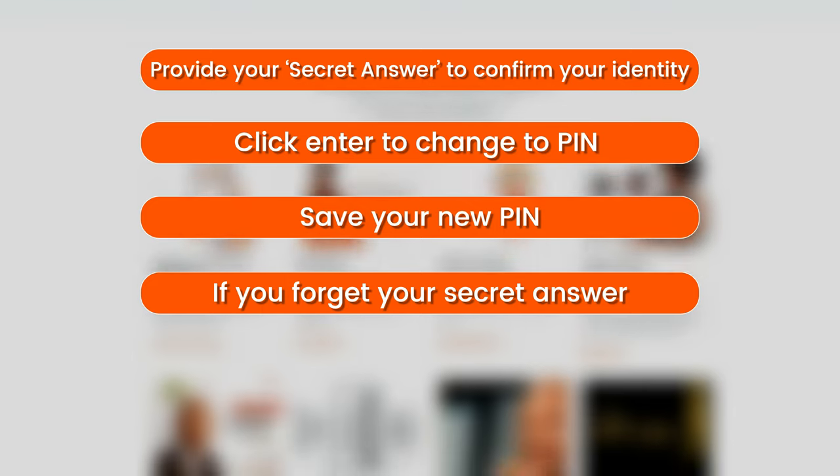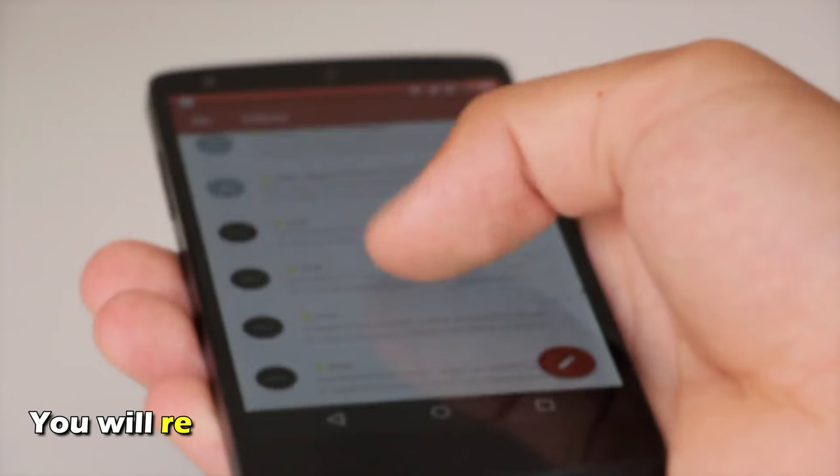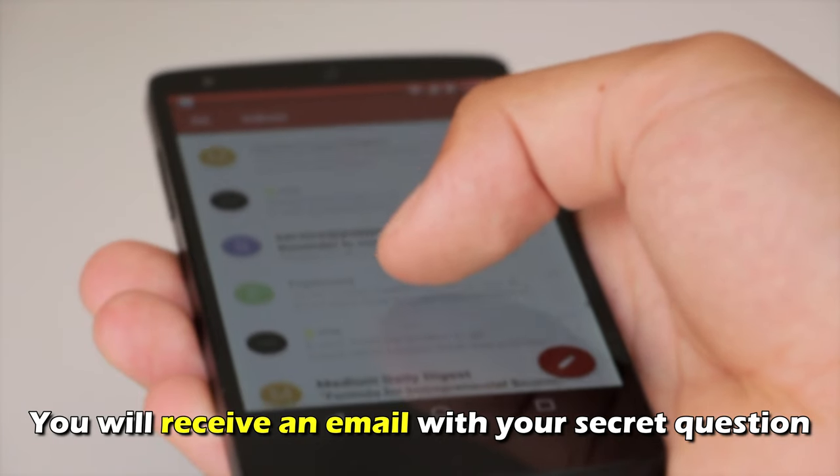If you forgot your secret answer, click Remind me of my secret answer, and you'll receive an email with your secret question.